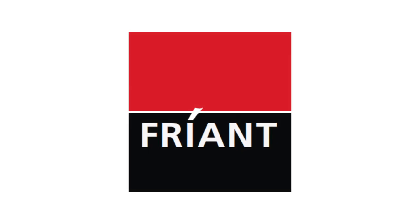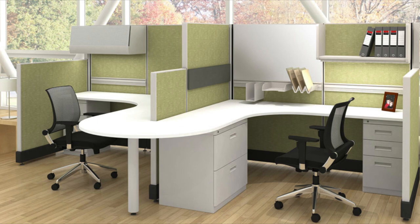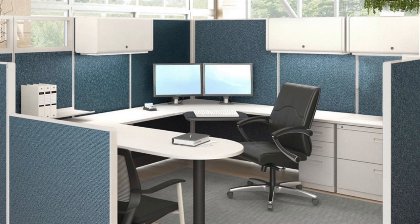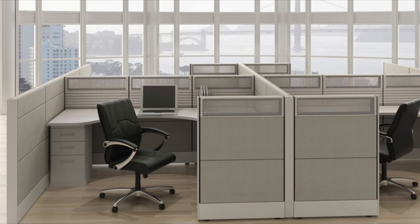If you're looking for functional cubicles to make life easier for the hard-working employee, Friance has you covered. Their quality workmanship includes tile cubicles which are customizable, durable, and have great sound engineering for security, as well as the amazing System 2 series with their beautiful honeycomb construction and industry-leading design.